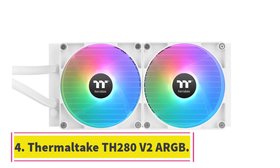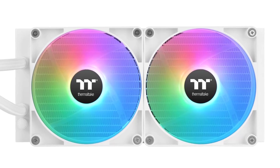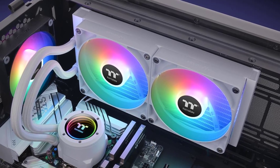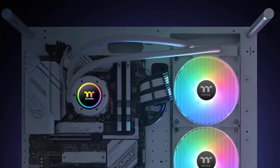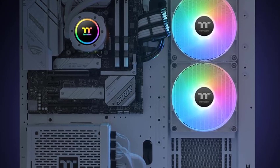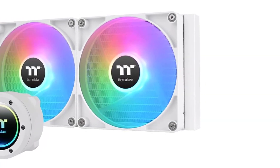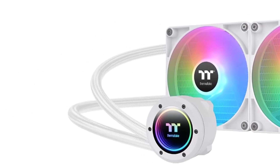Number 4: Thermaltake TH280 V2 ARGB. White CPU coolers are quite common, with almost every model featuring a white variant these days. Still, the Thermaltake TH280 V2 ARGB is one of the most visually arresting white coolers you'll come across. The 240mm cooler opts for a minimalist, industrial look for both the fans and the pump. The soft RGB lighting adds to the understated aesthetic, and the infinity mirror effect of the pump gives a premium feel to the package.